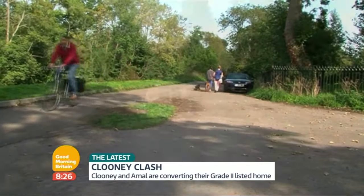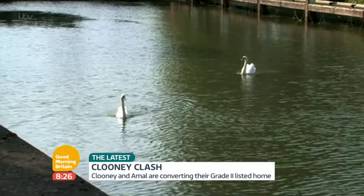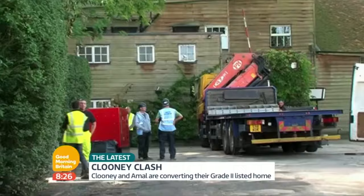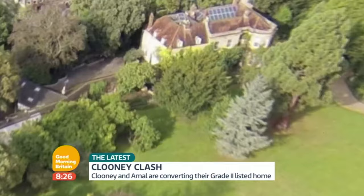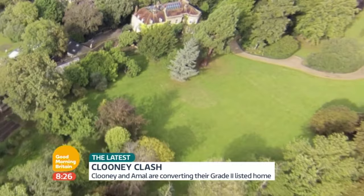Residents here enjoy the tranquil River Thames setting, but now the air has been blighted with this. It's taking more than 200 builders and countless machines night and day to turn this Grade II listed building into a lavish pad fit for Hollywood's finest. But not all locals are starstruck.